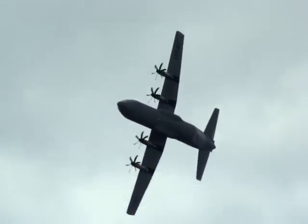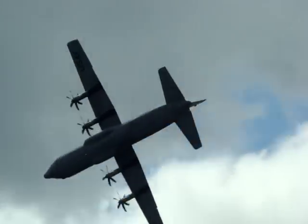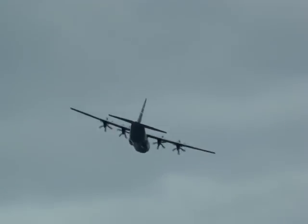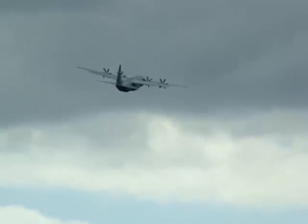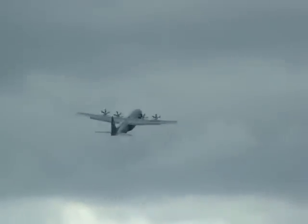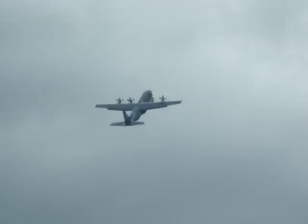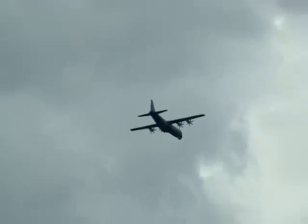The display volume is limited by the proximity to built-up areas, and to the north, the airport of Charles de Gaulle. Throughout the show, arrivals and departures from Charles de Gaulle continue, resulting in a very restricted volume for the display pilots to operate in. Wayne Roberts is presenting us with a masterly display of performance from this C-130J.